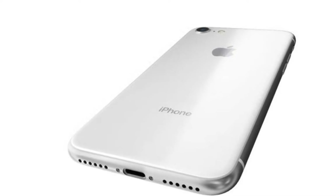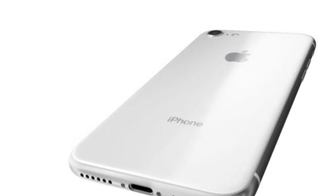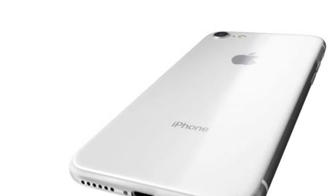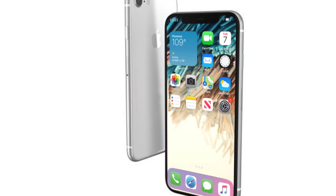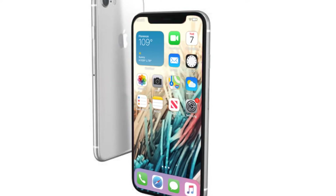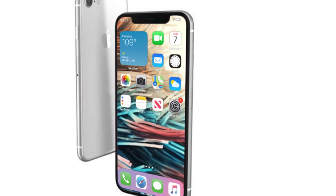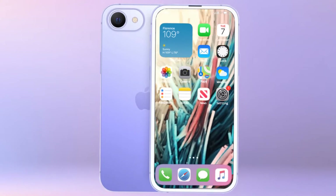As per the leak, the iPhone SE 3 will measure 128.4 x 67.3 x 7.3 mm, with 8.2 mm thickness including the camera bump. The screen is said to measure 131.3 x 16.2 mm, meaning the handset could feature a 5.69-inch display.